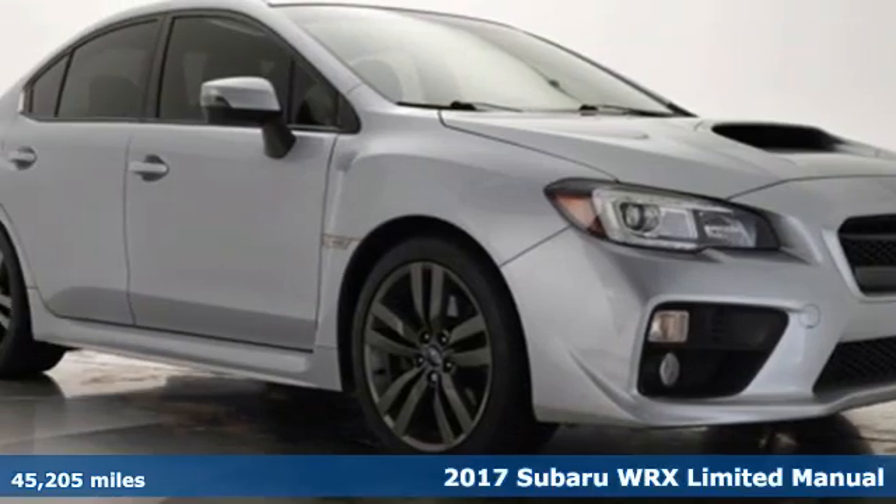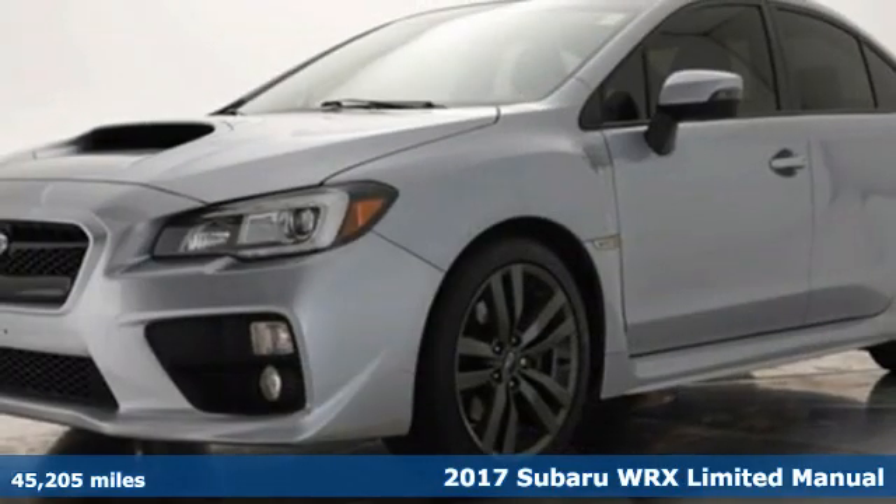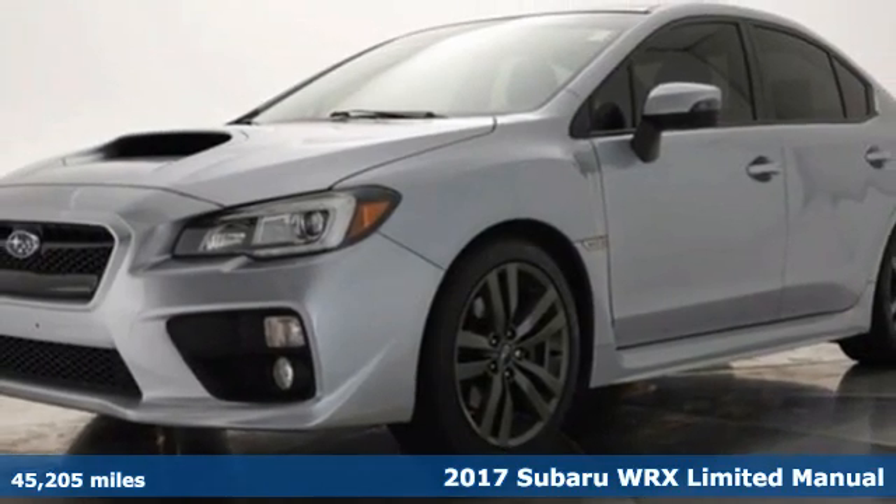Here's a 2017 Subaru WRX. Live the life you love and love your Subaru.